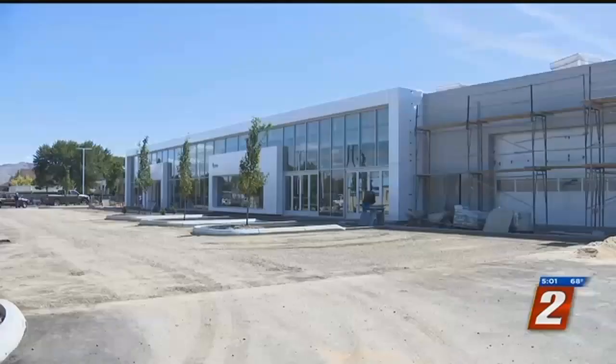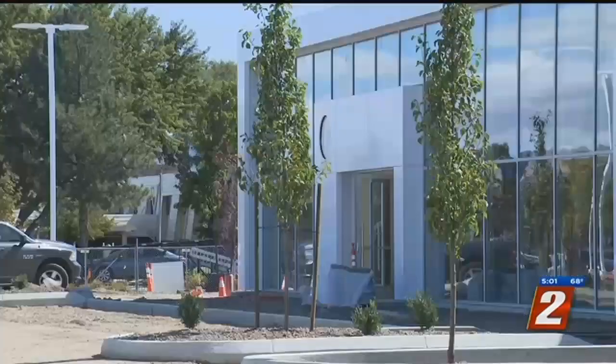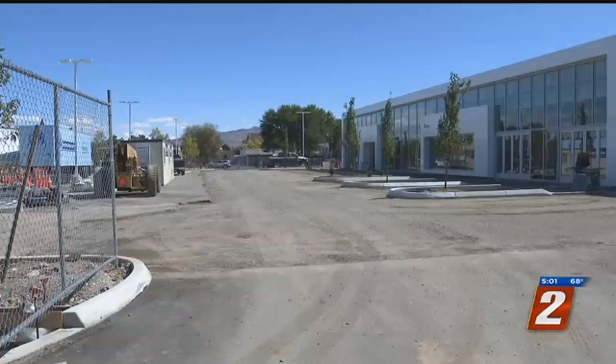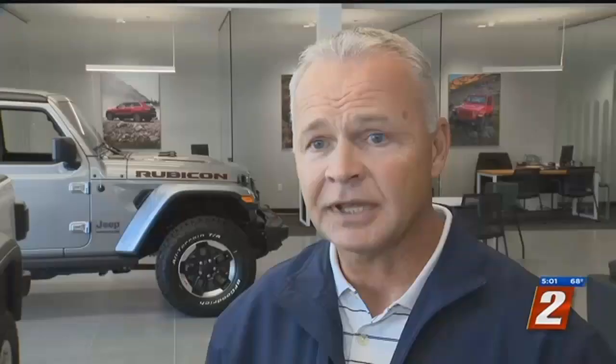Williford says the space more than doubles the size of its Jeep showroom. And the service department is almost twice as big. Construction on the rest of the building is expected to wrap up in November.